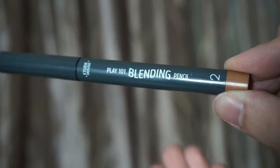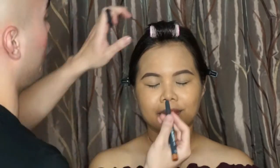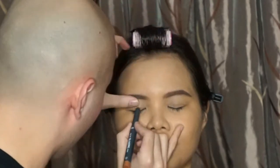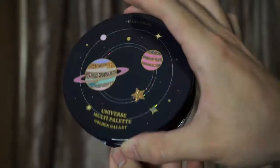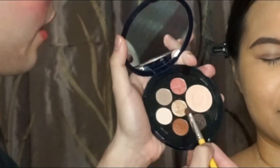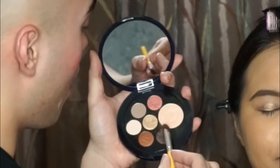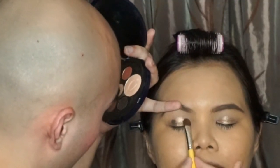I'm going to use the Play 101 Blending Pencil in number 12 as her base slash eyeshadow primer. I'll just place it all over the lids. Now, the start of the show — the Viva Universe palette. This is the brownie palette. I'm starting with this glittery gold color in the center; I'll place it literally on the center of the lid. Now with the darkest color, I'll place it on both sides — inner and outer. Connect both sides by lining the crease.